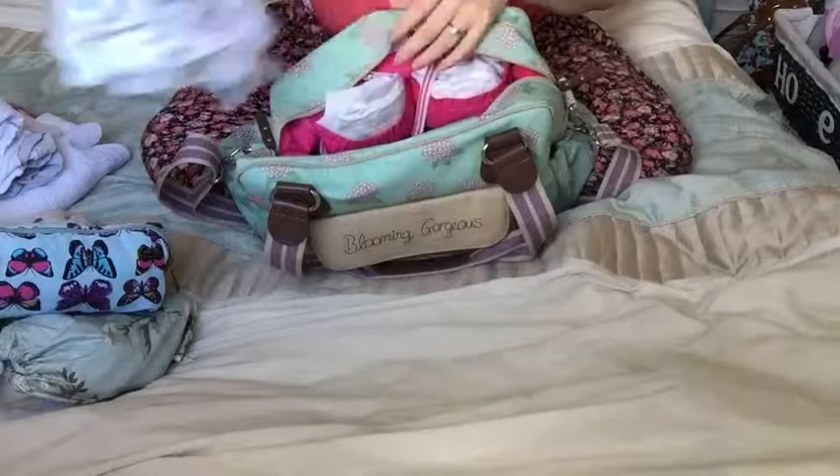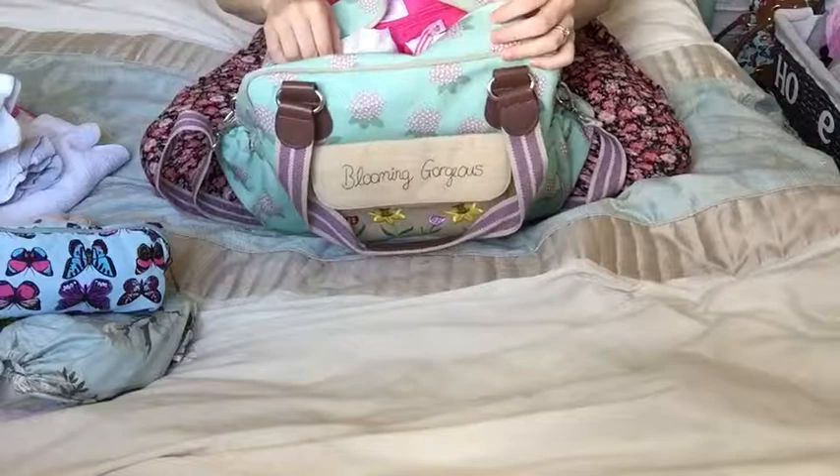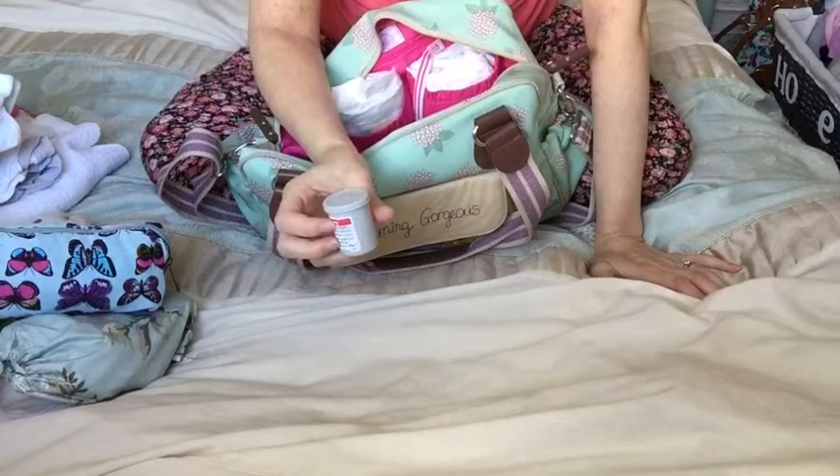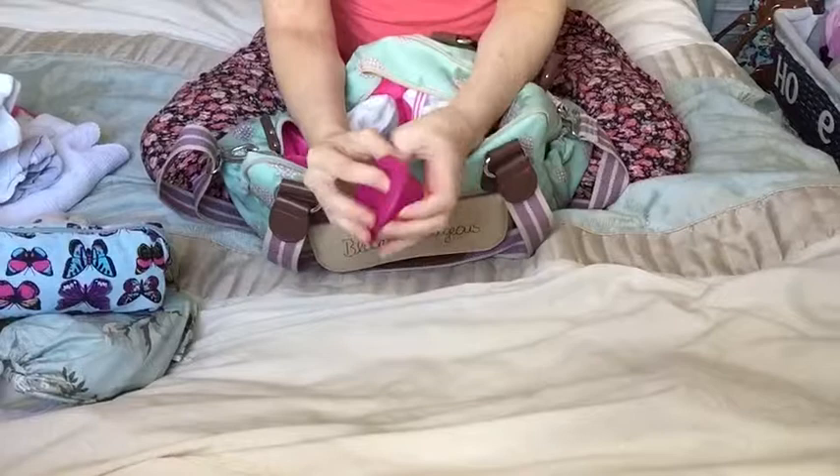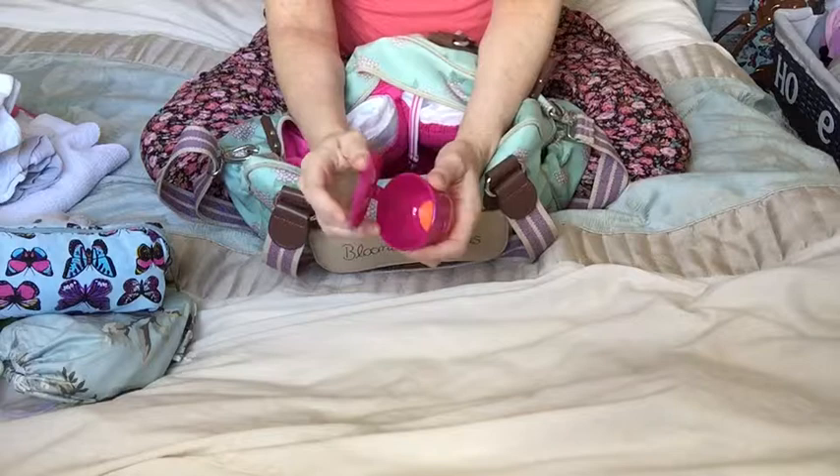I have a mini tub of Sudocrem — I really don't think I'll use it, it's a sample. They don't need it when they're newborn and it's actually not really cloth nappy safe. I also have a little pot to put water in, in case I don't like the spray system. With my daughter I would use cotton wipes and just dunk them in water, so it's worth having in there in case that works better.